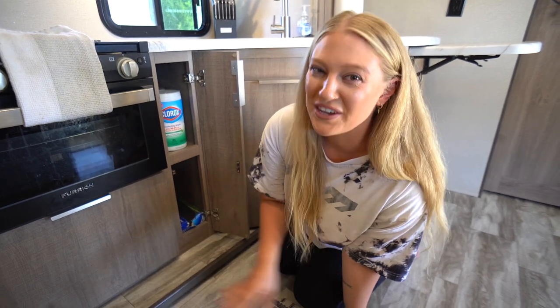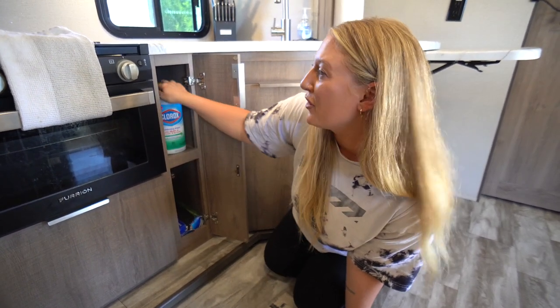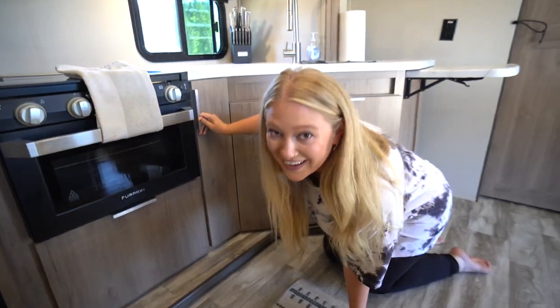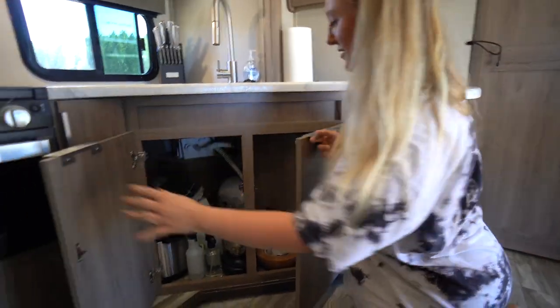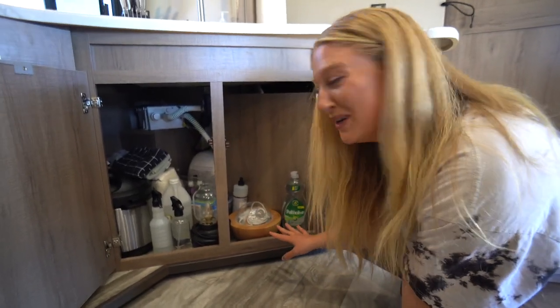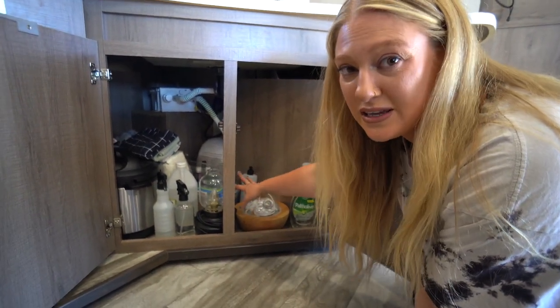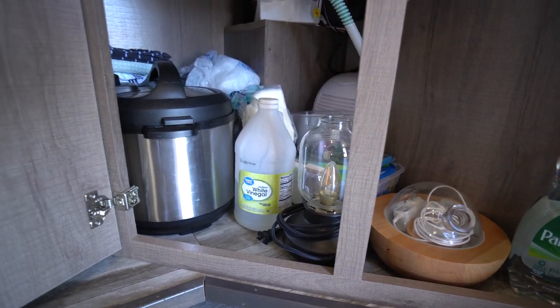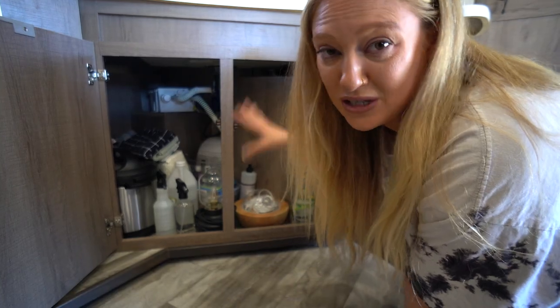This RV has a ton of storage, but sometimes it's really hard to get to — these cabinets are pretty skinny but very deep, my entire arm goes all the way back. Under the sink we keep a plethora of items: our essential oil diffusers, our lantern, extra cleaning supplies, my Instapot, trash bags, extra napkins, and some dish towels.